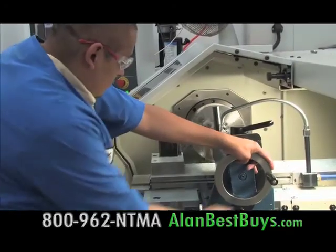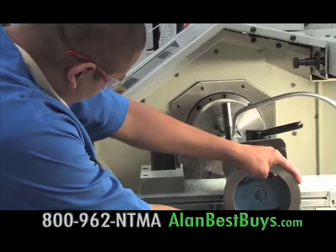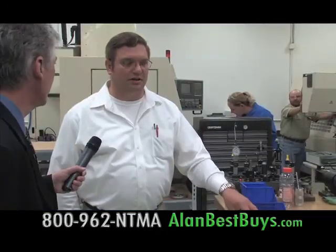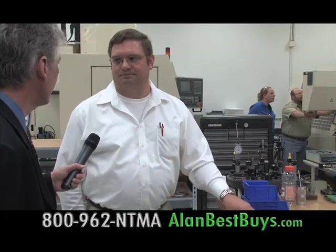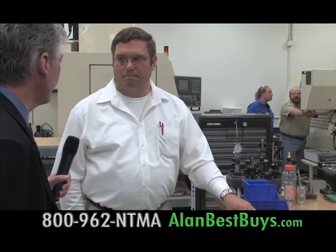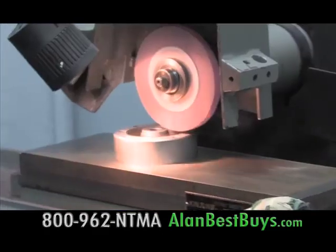When a position opens up or they expand, they give NTMA a call and they send a certain number of applicants. They pre-screen them and then bring them in for interviews. And they work very well for us. Enrique Aguilar got his job after going to NTMA. Is it a good career? It's a good career — and a good income too.